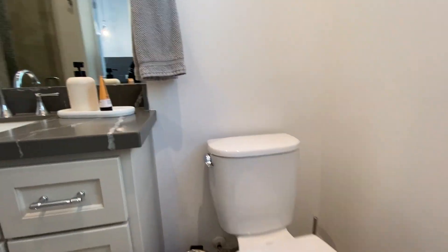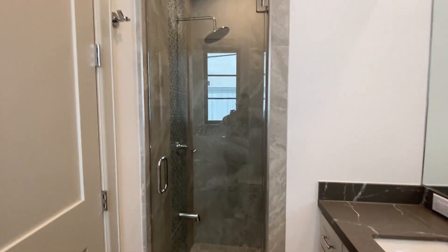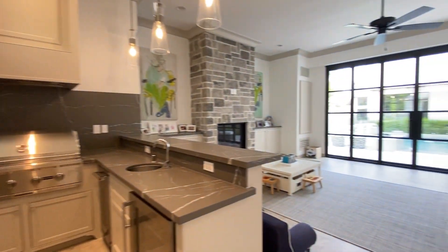And then to top it all off, it's got a full bath with a shower, so you can come in off the swimming pool and just jump right into the shower. Just such a useful, fun room with a total view of the backyard.